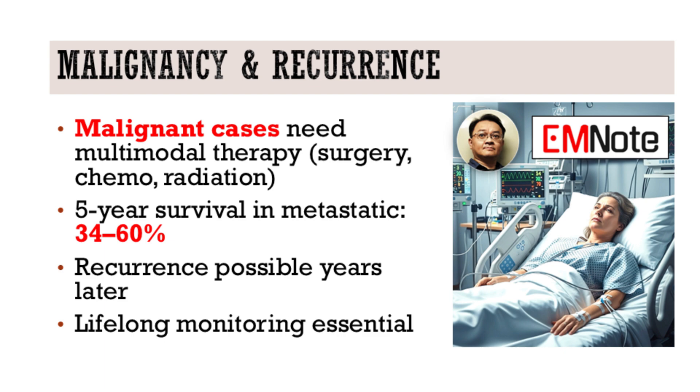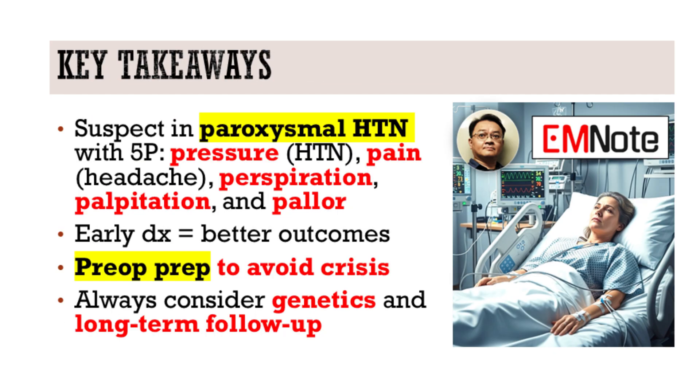And post-op follow-up — can patients expect a cure? Many are cured, but recurrence is not uncommon, even years later. So lifelong follow-up is necessary, with regular monitoring of blood pressure and catecholamine levels.